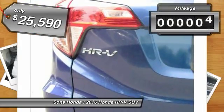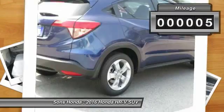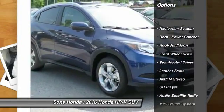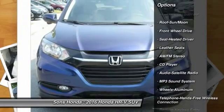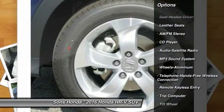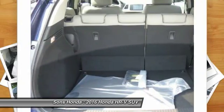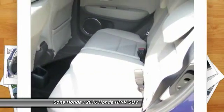This vehicle has less than 100 miles. Here are some of this vehicle's great options: navigation system, anti-lock braking system, traction control, moonroof, Bluetooth wireless data link for hands-free phone, power steering, air conditioning, front floor mats, aluminum wheels, and cruise control.